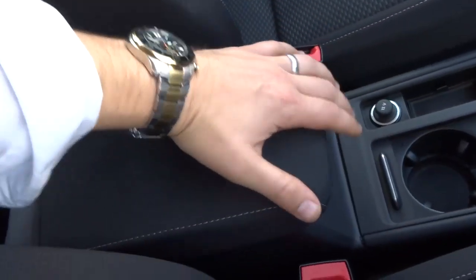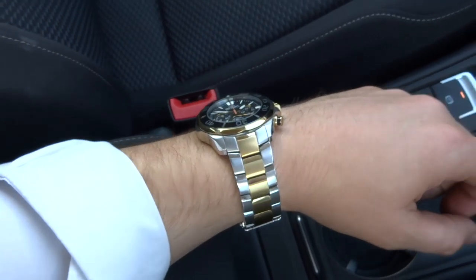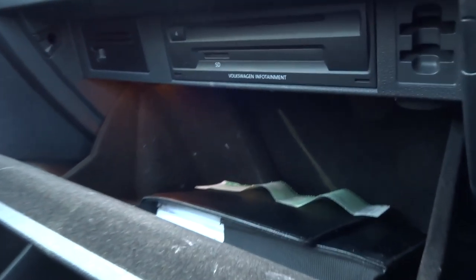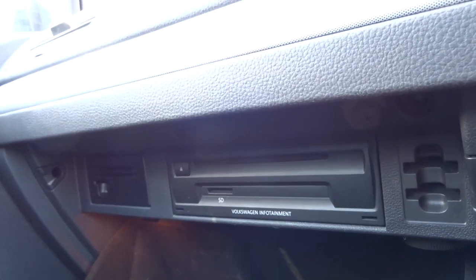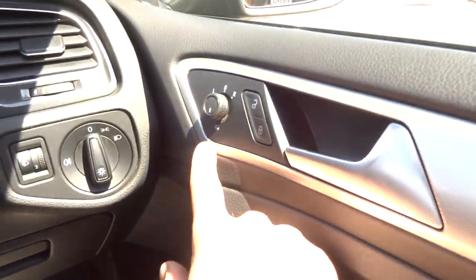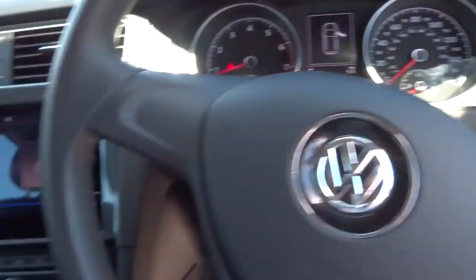Air conditioning, electric handbrake, a couple of cup holders, and a centre armrest with a bit of storage inside. The centre armrest is extended here — you can put it back if you don't want it, but it's quite a nice thing to be able to rest your arm there. There's also a glove box, your media interface, and the music system is controlled just there as well.